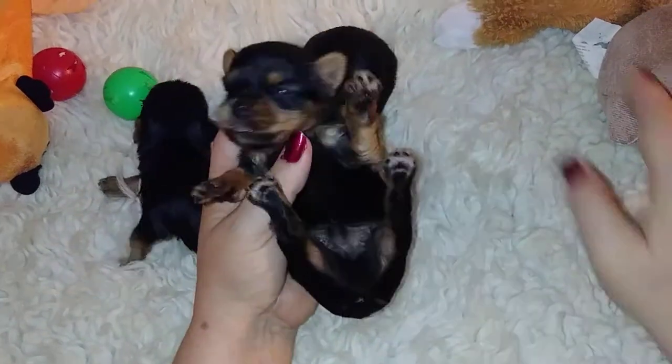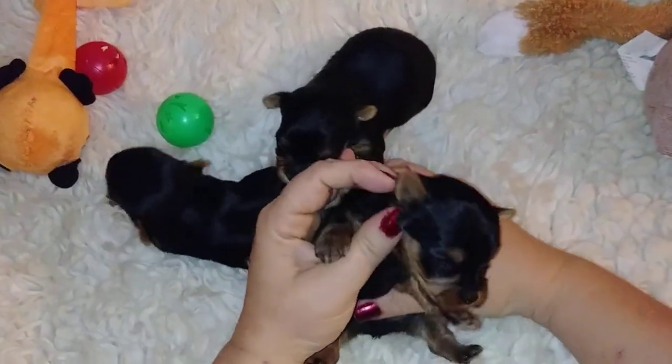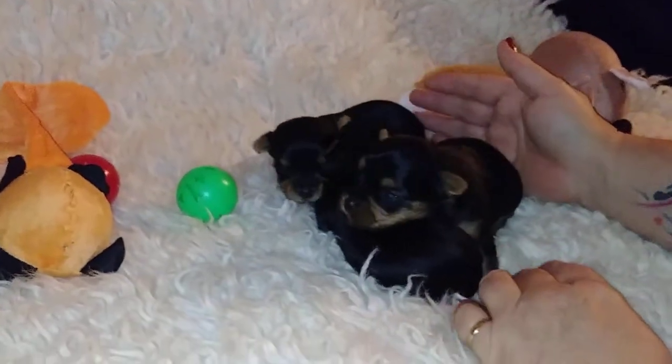All these babies are AKC registered from Delilah and Gage. They will be vet checked, vaccinated, and one year genetic health guaranteed on written contract.